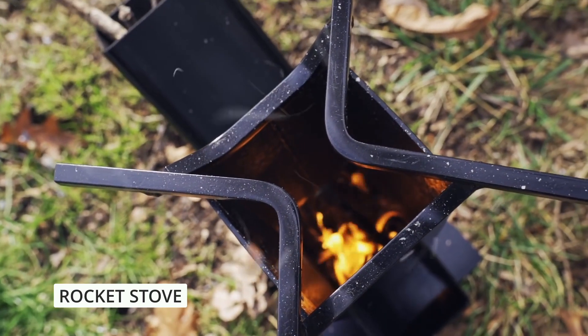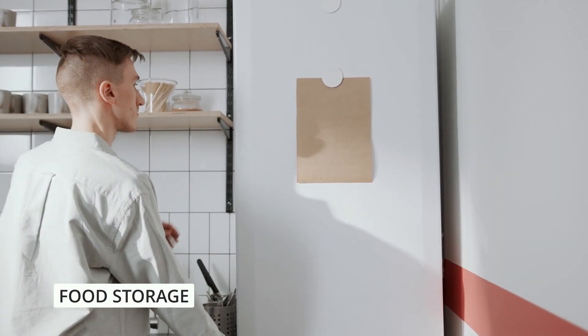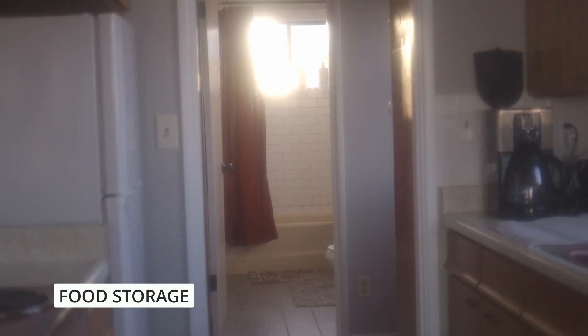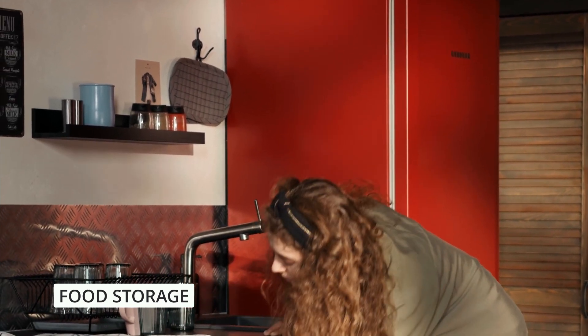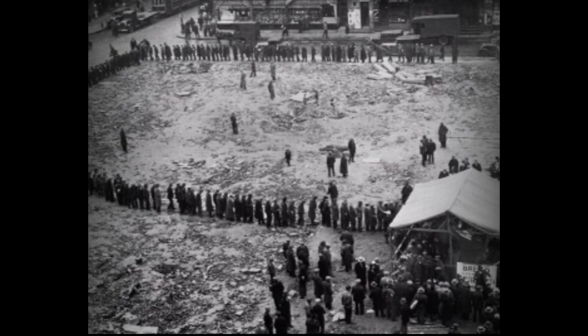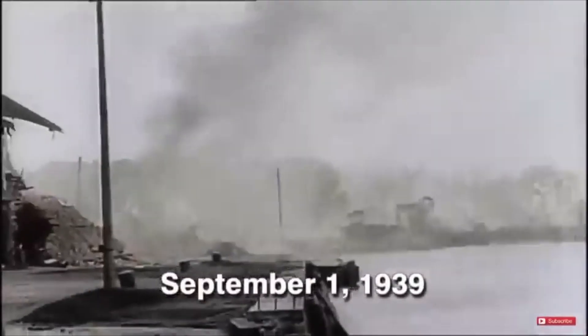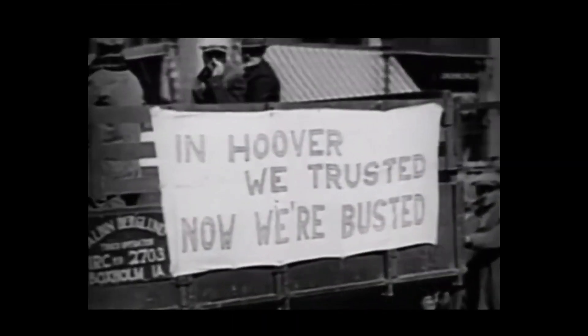Now let's move on to another critical aspect of surviving a power grid failure — food storage. When the power goes out, preserving your perishable food is essential. Keep the refrigerator and freezer doors closed as much as possible to retain the cold air, and consider using insulated coolers with ice packs or dry ice for essential items like medications or baby formula. Historically, families during the Great Depression and World War II rationing relied on well-stocked pantries with non-perishable items for survival and security.